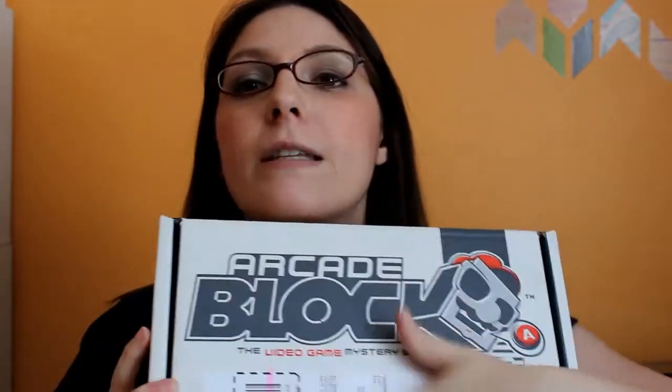First of all, what I loved is the box itself. You can see — even on the bottom — the box is designed to look like an old-school Nintendo. That had me hooked right away.